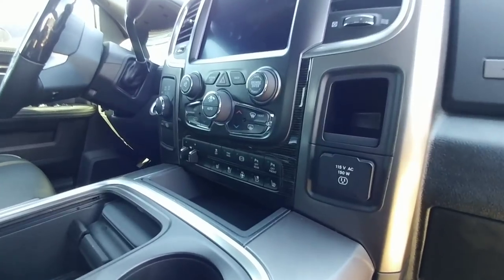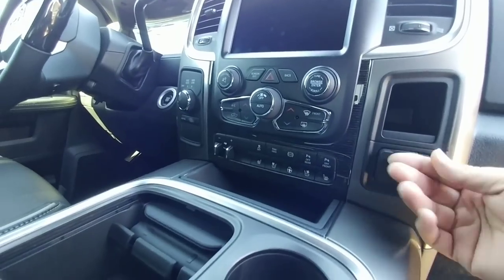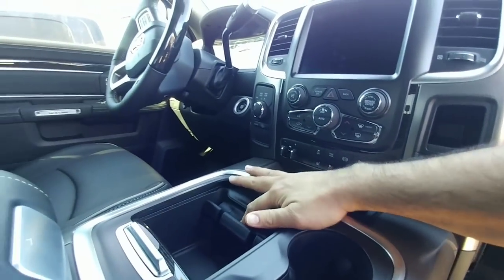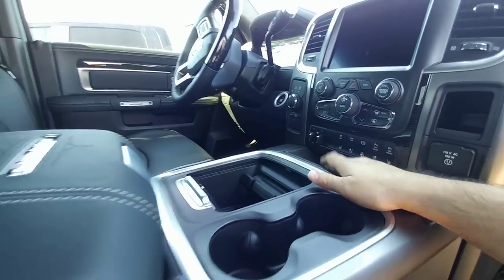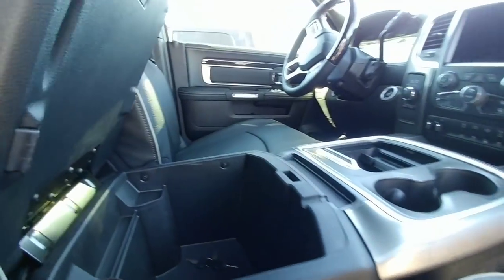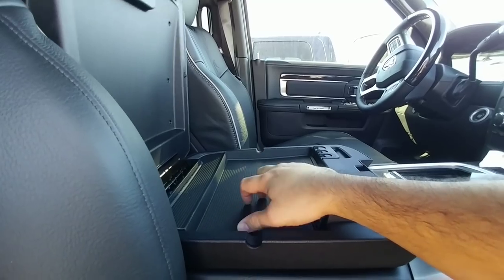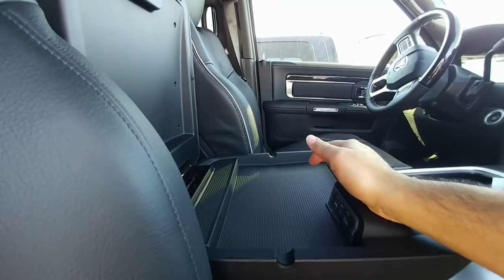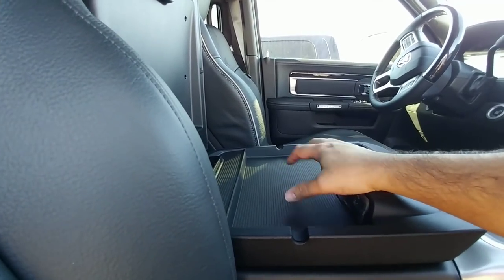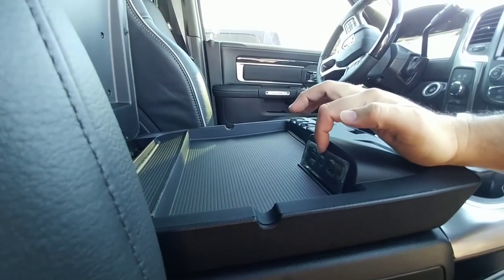Up here the truck has a 150-watt 115-volt outlet, plus a nifty phone holder where you prop your phone in and charge it, a big tray, and a large glove box. This area is one where Ford does not do a good job — Ram really equips the driver with a nice workstation area to conduct business, with all USB ports and auxiliary input readily available.